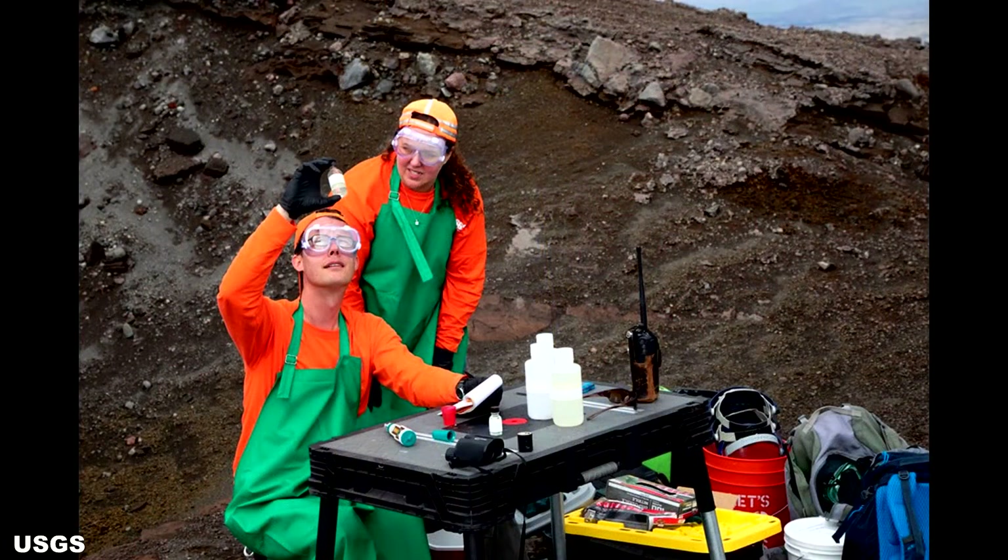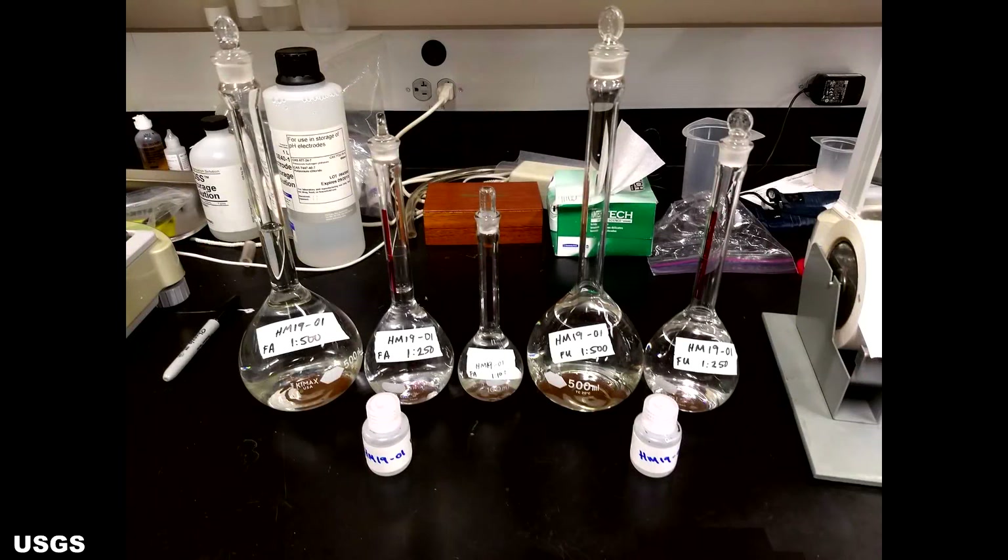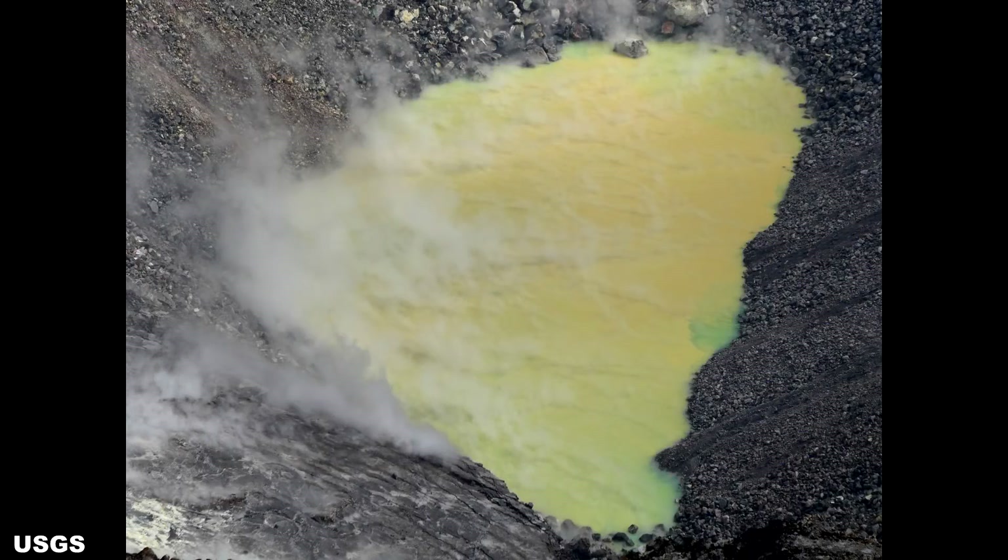Preliminary testing of the sample at the crater rim shows a pH of 4.2, which is similar to fruit juice. The sample was tested in depth at the USGS laboratories located at the California Volcano Observatory on the mainland. Data from extensive testing show the following results. As expected, there are high concentrations of sulfate ions in the water, approximately 53,000 milligrams per liter.